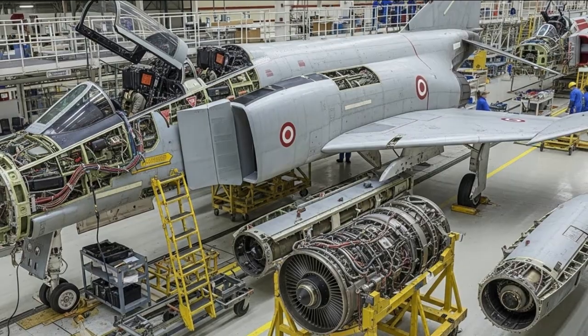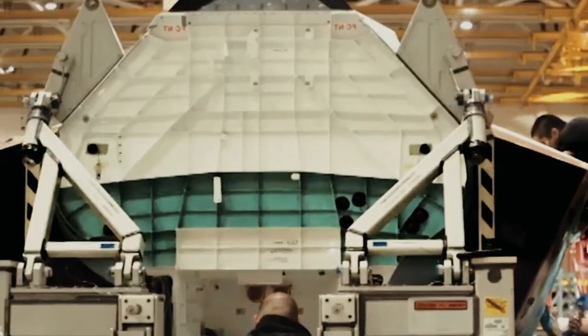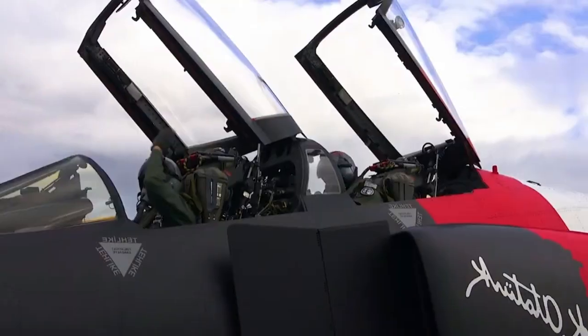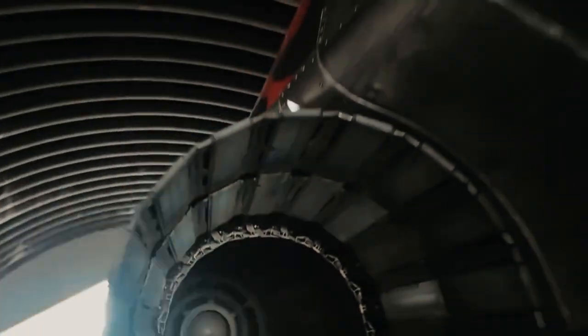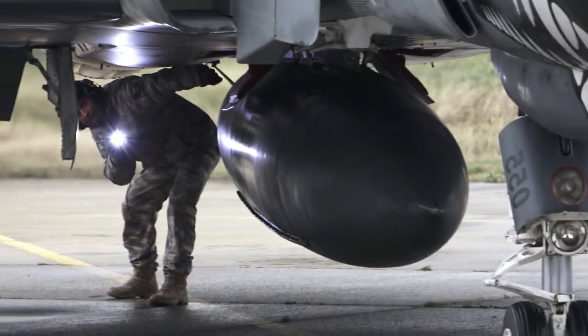In an era where air power relies on layered capabilities rather than single platforms, the F4 remains operationally relevant. This move also supports Turkey's goal of achieving defense self-sufficiency. By reassembling the F4 domestically, the Turkish defense industry is strengthening its expertise in structural repair, avionics integration, propulsion maintenance, and weapons compatibility, directly contributing to the development of local aerospace competencies which will also benefit the domestic aircraft program.